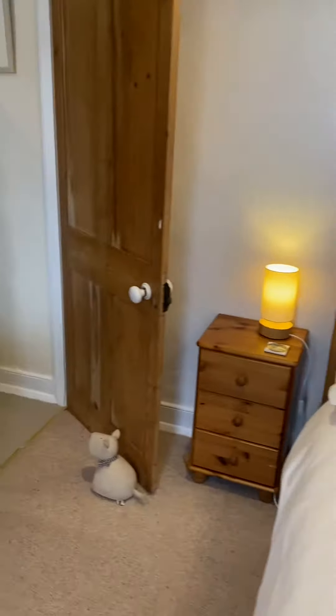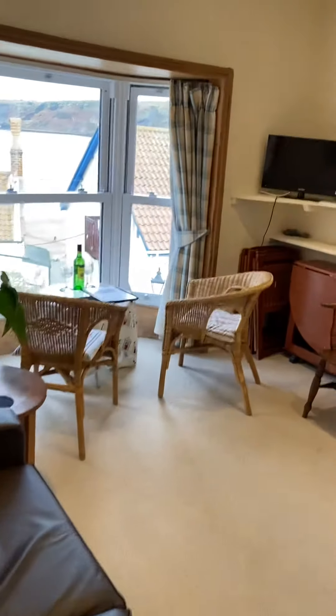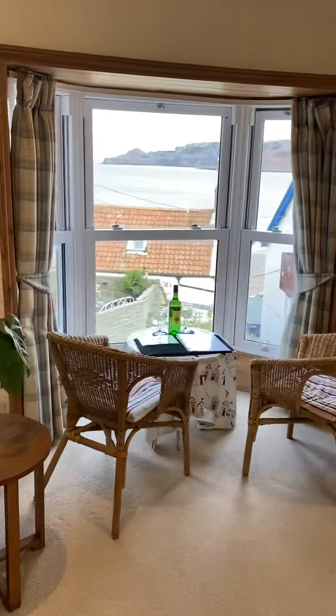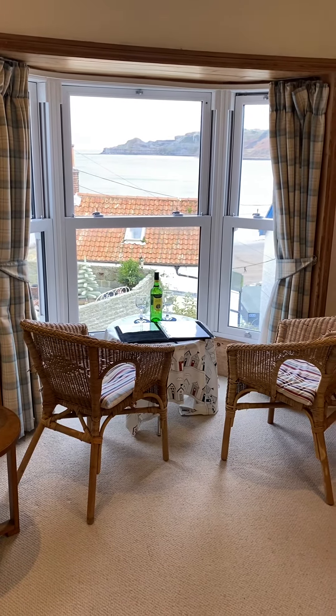So this is Beach House Middle Flat. It sleeps four people and we do accept a well-behaved pet in this property. It's available all year round and you can see it at www.runswickbaycottages.co.uk.